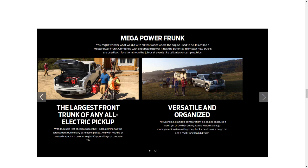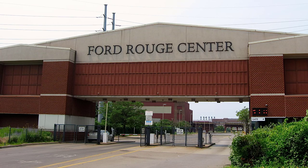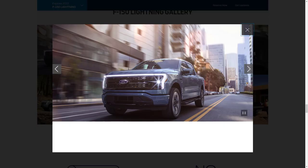The mega power frunk, as Ford calls it, is power operated and can be opened in six different ways. The F-150 Lightning will roll off the line at a new high-tech factory using sustainable manufacturing practices at Ford's Stoney Road complex in Dearborn, just outside Detroit. Wickedly quick off the mark, quiet and smooth, the F-150 Lightning delivers a new experience for truck owners at a starting price on par with today's similarly configured F-150 trucks.